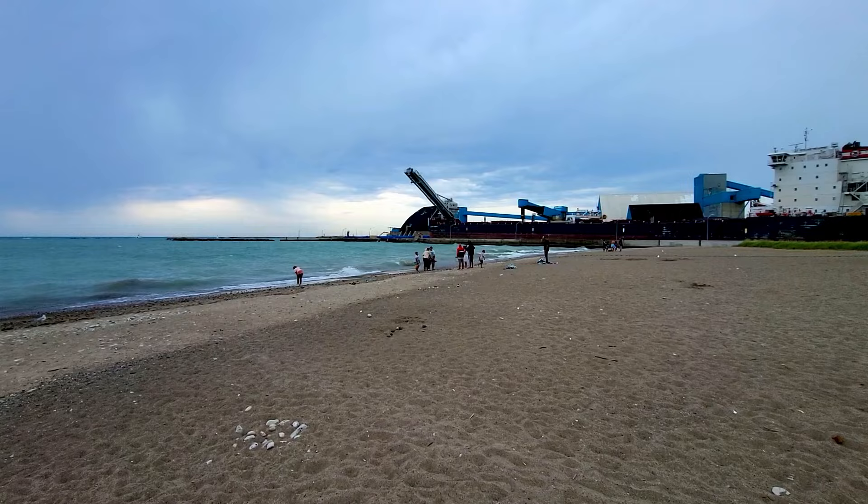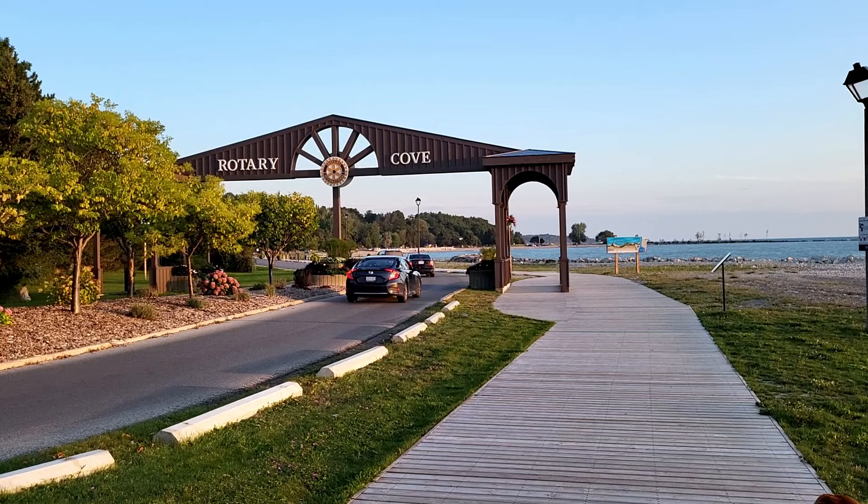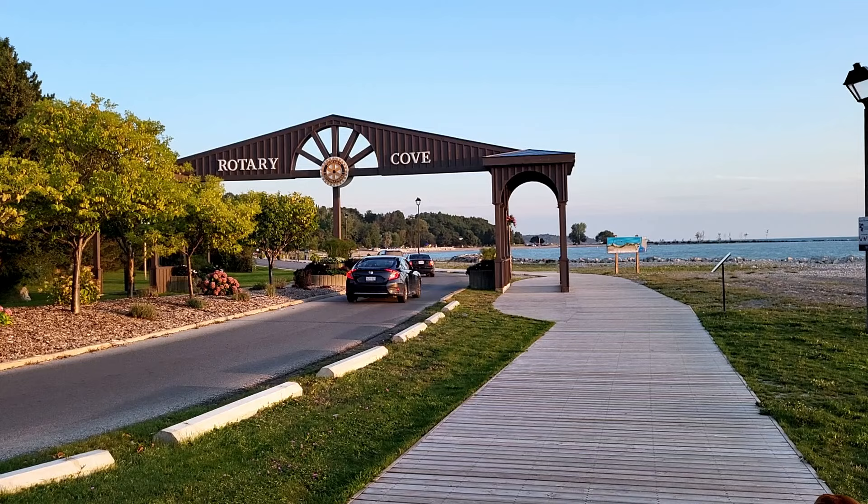The second beach is St. Christopher's Beach, located a bit south of Cove Beach near Christopher's Avenue. It's a quieter, more secluded beach compared to the Cove, making it a great spot for seeking a more peaceful beach experience.